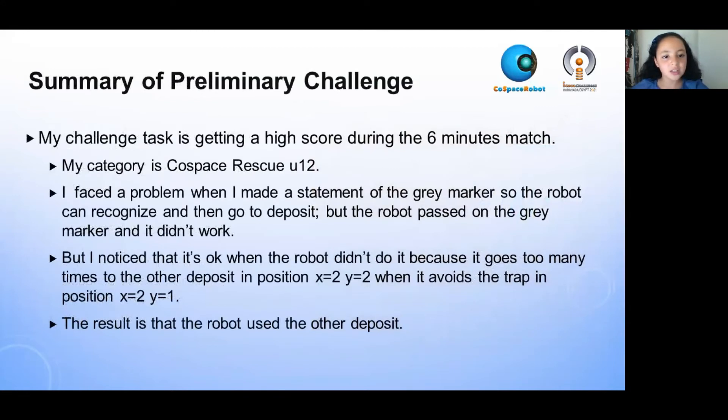My challenge task is getting a high score during the six-minute match. My category is school Cospace Rescue under 12.